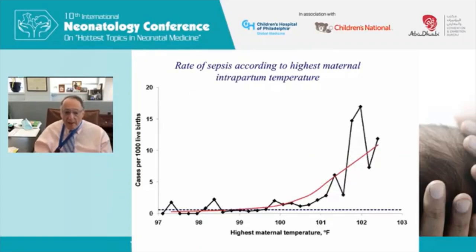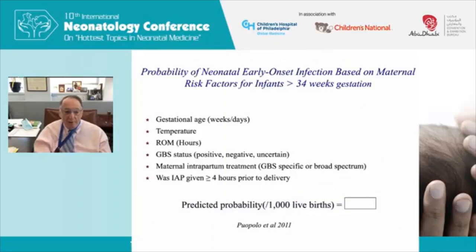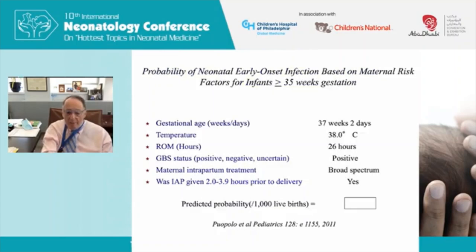They developed a sepsis score based on gestational age in weeks and days, the highest maternal temperature, duration of ruptured membranes, the mother's GBS status — positive, negative, or uncertain — whether she received treatment, whether just broad-spectrum antibiotics were given, and if given four hours before delivery. Applying these values to Baby Kim yields a predicted probability of sepsis of 1.61 per thousand live births. Since the baseline risk is 0.5 per thousand, this is elevated — suggesting a blood culture or diagnostic testing, but not necessarily treatment.